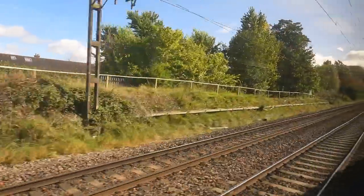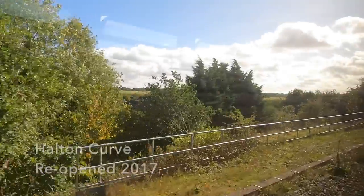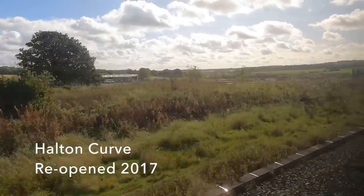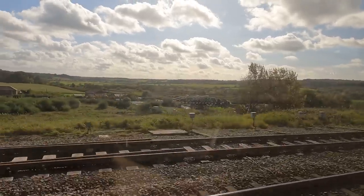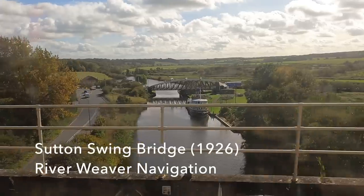Beyond Runcorn it's time to leave the electrified mainline to London and swing back south-west to Chester along the newly reopened Halton Curve. On the map this curve, which enables us to join the Chester to Warrington line, looks pretty tight — and the squealing from the wheels confirms that's the case. At Frodsham Junction the squealing finally ceases and we pass over the River Weaver navigation with a great view of the 1926 Sutton Swing Bridge.